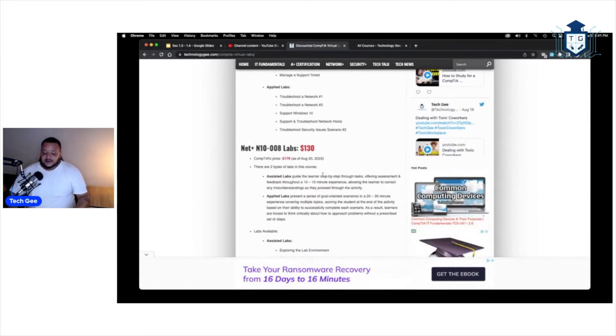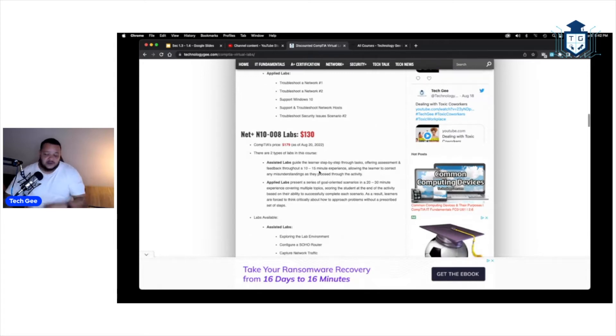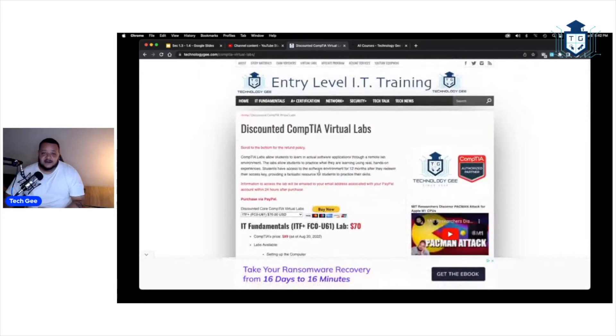In IT, you'll hear people say you need hands-on lab experience every day. But a lot of you can't afford physical equipment — computers, laptops, switches, routers — and may not know what to do with it anyway. That's where these virtual labs come in. They give you the hands-on experience without requiring any downloads or installations. Just log in with your code, go to your class, and do what they tell you. You've got access for 12 whole months.